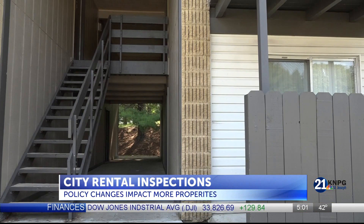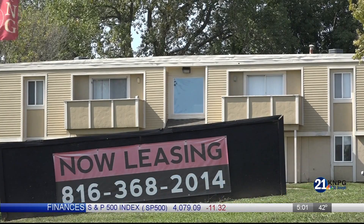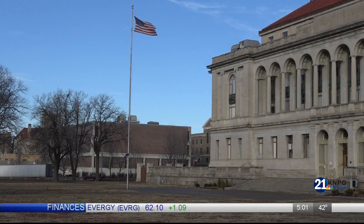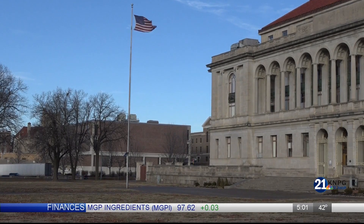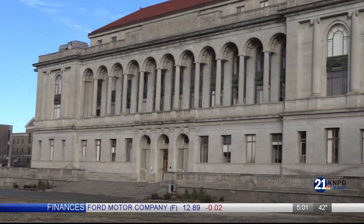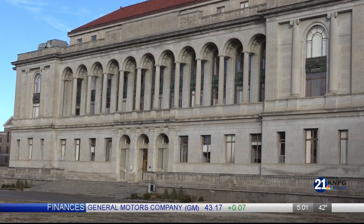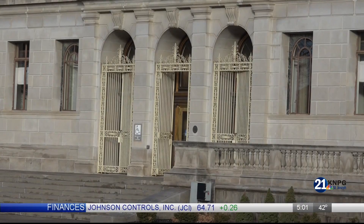The City Council recently approved changes that could allow the four-year-old rental property inspection program to impact more landlords and tenants. Under the new changes, the City will no longer wait for a rental unit vacancy before conducting an inspection. In addition, the City will require business licenses for single-unit rentals and duplexes, not just multi-unit complexes. This will allow officials to track more properties.